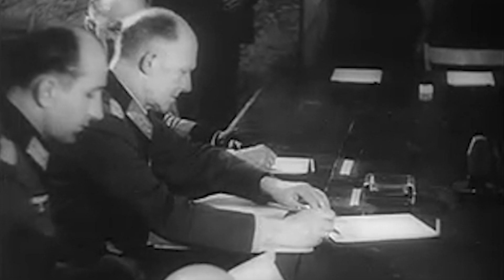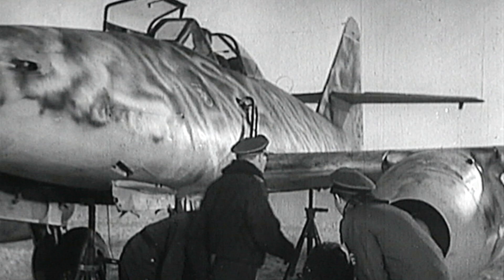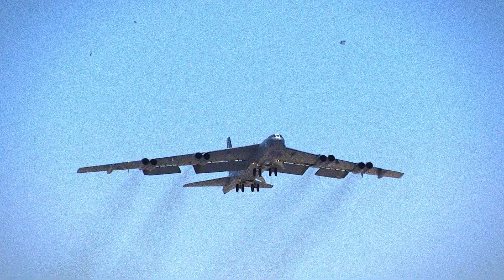Although Germany loses the war, the superior technology of the Me 262 lives on. The Me 262 symbolizes advance in technology and aviation development at its finest. With the introduction of the Messerschmitt Me 262 Schwalbe, the jet engine is here to stay. It influences future generations of jet aircraft and revolutionizes aviation around the world.